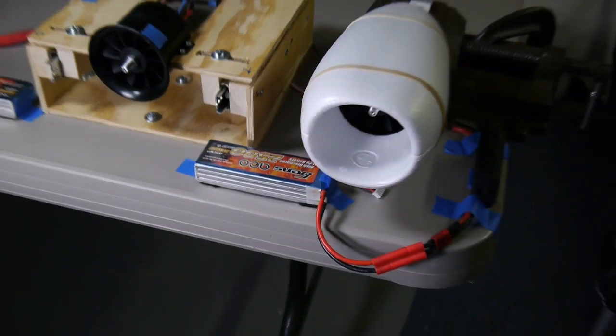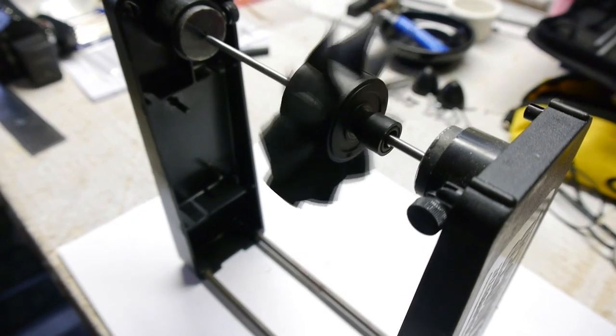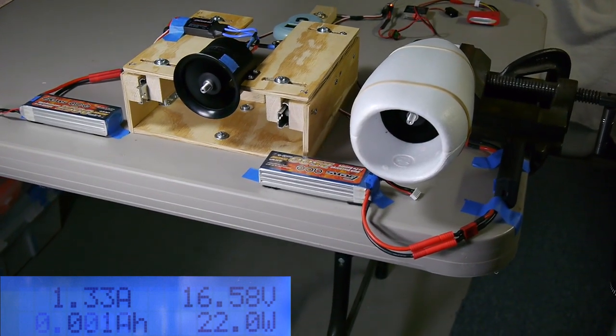The only thing I did was statically balance the fans on a magnetic balancer. The data readout is only for the one fan unit on the right.